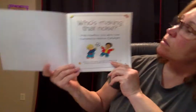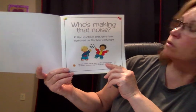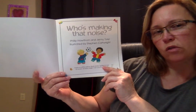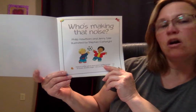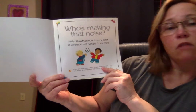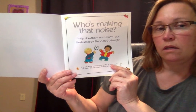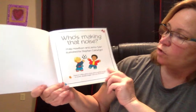Who's Making That Noise by Philip Hawthorne and Jenny Tyler — they did the words, so what does that make them? Do you remember what that person is called? The author. And Stephen Cartwright did the pictures, so what does that make him? He is the illustrator. Very good. So we have the author and the illustrator.